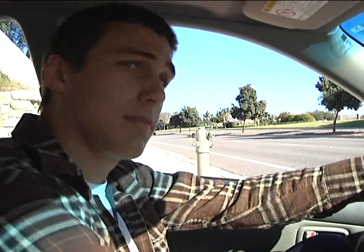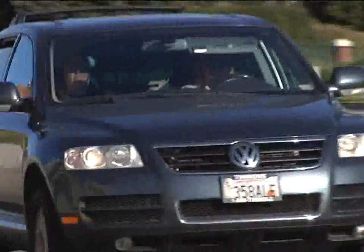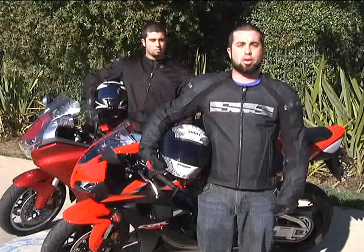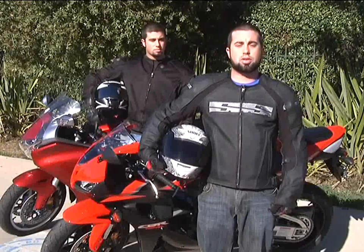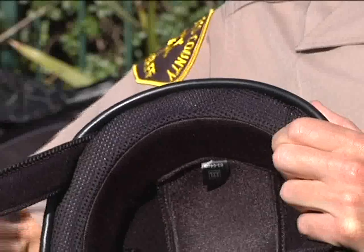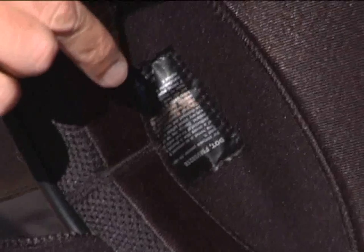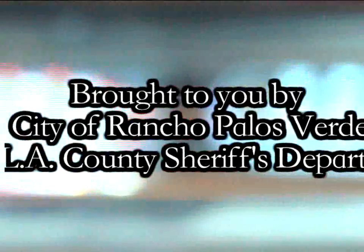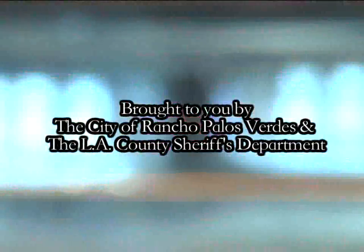Hi, I'm Deputy Chris Knox, here to remind you of the importance of sharing the road. If you are driving, watch out for motorcycles — they can be hard to see. When you ride a motorcycle, always make sure to wear full reinforced safety gear including a jacket, long jeans, boots, gloves, and a DOT-approved helmet. There are four components to a DOT-compliant motorcycle helmet: a DOT sticker, a metal D-ring clasp, an inch of padding, and a manufacturer's label. Check out your local motorcycle dealer or the Motorcycle Safety Foundation for more information. This message is brought to you by the City of Rancho Palos Verdes and the Los Angeles County Sheriff's Department.